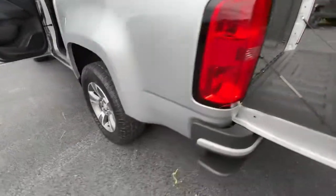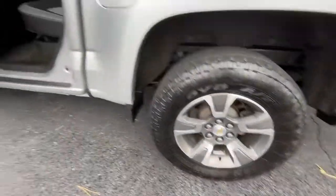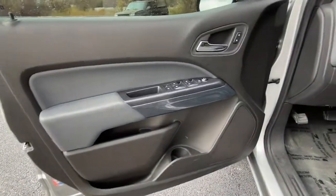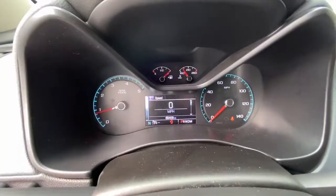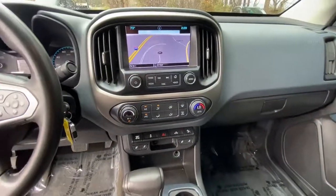These are just some of the great options this vehicle comes with: keyless entry, backup camera, satellite radio, remote engine start, four-wheel drive, fog lamps, power passenger seat, aluminum wheels, steering wheel audio controls, heated front seat.